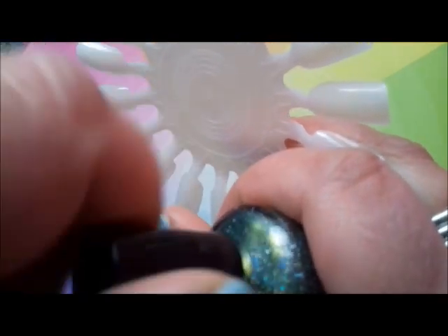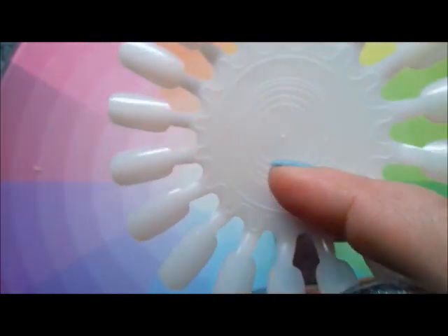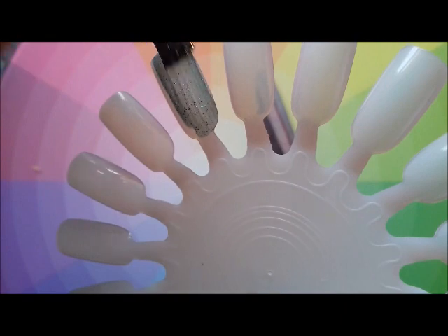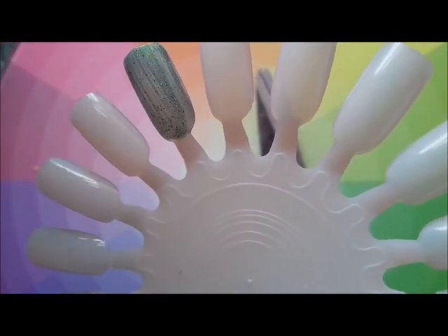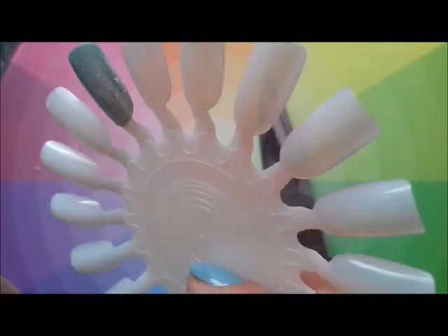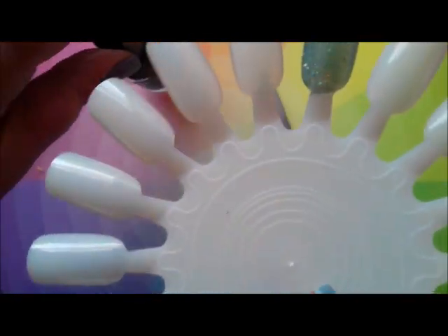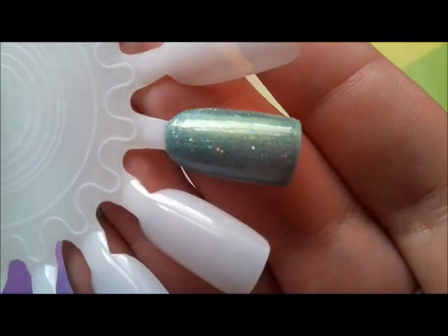That is incredible - let's swatch it! Oh gosh, this looks like a soft metallic sage green but it's packed with - I can't speak, it's so pretty - it's packed with holographic scattered glitters. Wow.